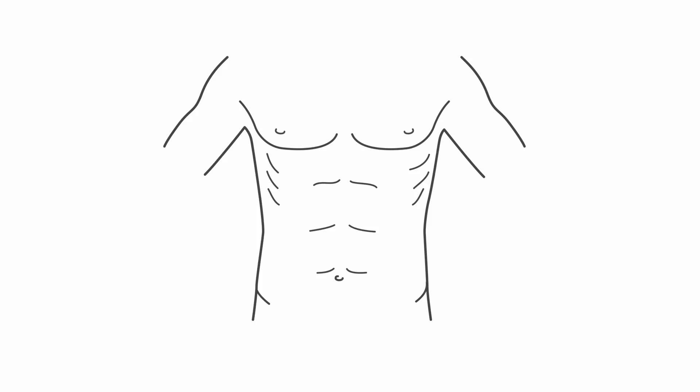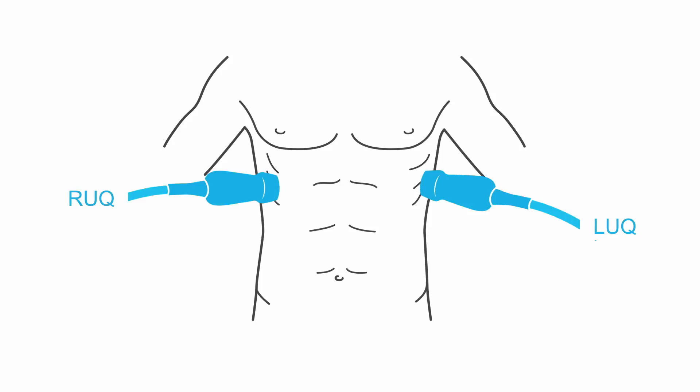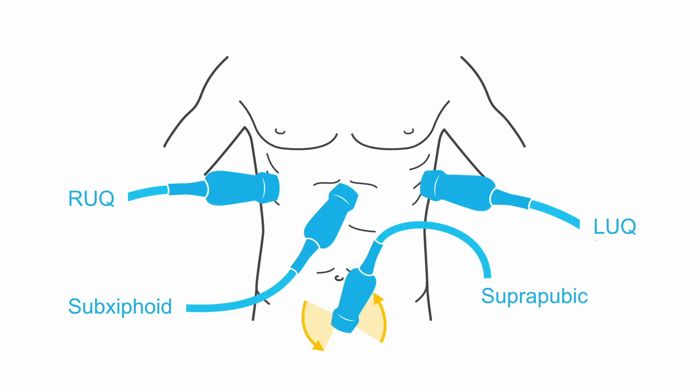To perform your FAST exam, you're going to use the phased array probe, and you have four basic views: a right upper quadrant, a left upper quadrant, a subxiphoid view, and a suprapubic view.